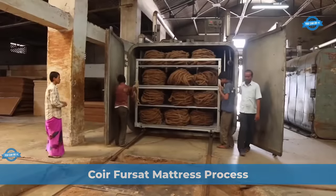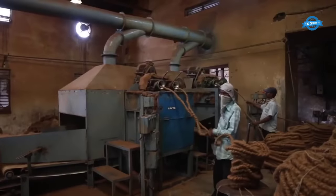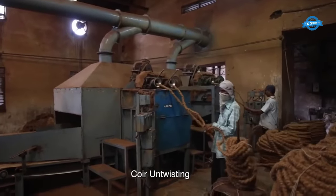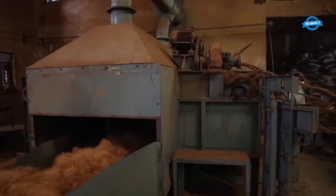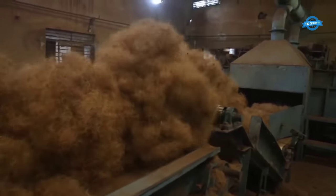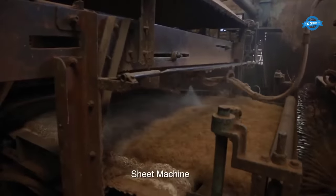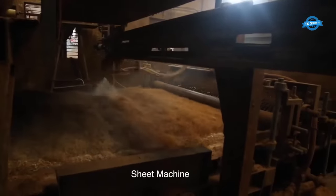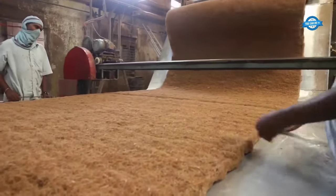Core Forsat is a popular mattress brand known for its high-quality coir mattresses. The manufacturing process involves several steps to ensure the production of comfortable and durable mattresses. One crucial stage is the coir untwisting, where the core rope is unraveled into individual coiled fibers. After untwisting, the fibers are passed through a sheet machine where they are formed into sheets, and latex — a natural adhesive — is sprayed on both sides of the sheets.